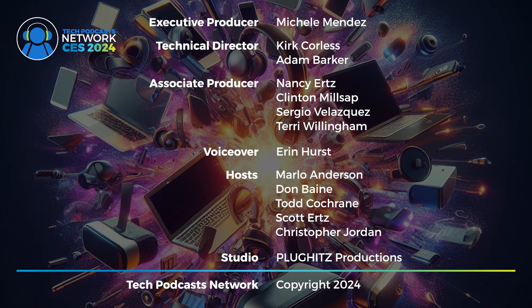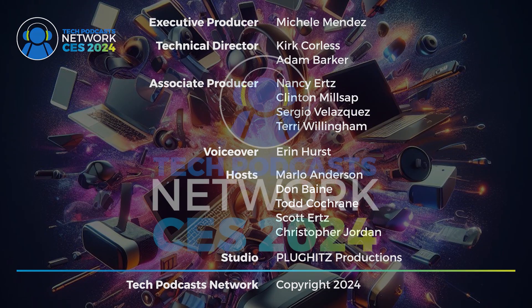The Tech Podcast Network CES 2024 coverage is executive produced by Michelle Mendez. Technical directors are Kirk Corliss and Adam Barker. Associate producers are Nancy Ertz, Clinton Millsap, Sergio Velasquez, and Terry Willingham. Voice over by Aaron Hurst. Our hosts are Marlo Anderson, Don Bain, Todd Cochran, Scott Ertz, and Christopher Jordan. Studio and equipment are provided by Plug Hits Productions. This has been a Tech Podcast Network broadcast, copyright 2024.